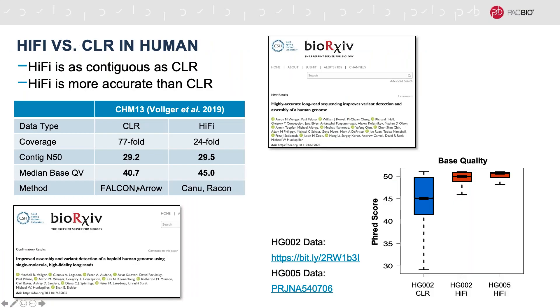Moving into human examples, a preprint from Evan Eichler's lab at the University of Washington directly compared a CLR and a HiFi dataset for a homozygous human cell line CHM13. They had 77-fold coverage of CLR data and 24-fold coverage of HiFi data. Their assemblies were of similar contiguity, with a contig N50 of 29 megabases in both datasets. However, they found that the HiFi assembly had higher base QV — QV45 compared with QV40.7 for the CLR data.